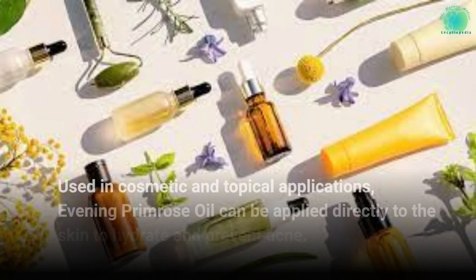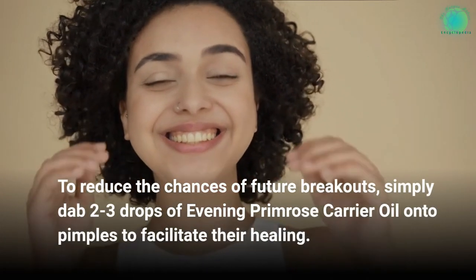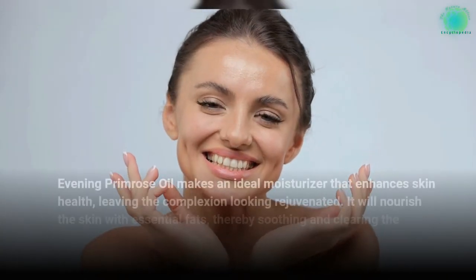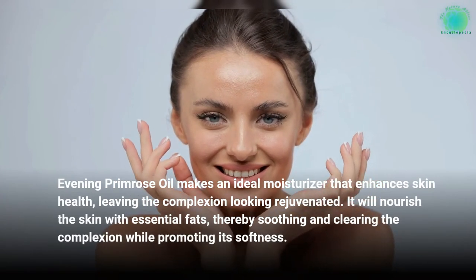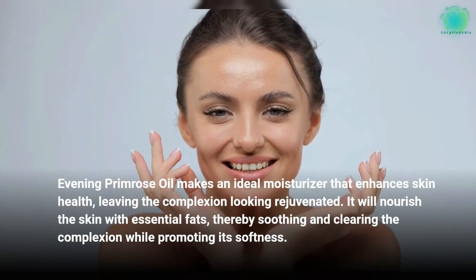Used in cosmetic and topical applications, Evening Primrose Oil can be applied directly to the skin to hydrate and prevent acne. To reduce the chances of future breakouts, simply dab two to three drops of Evening Primrose carrier oil onto pimples to facilitate their healing. Evening Primrose Oil makes an ideal moisturizer that enhances skin health, leaving the complexion looking rejuvenated, nourishing the skin with essential fats, and soothing and clearing the complexion while promoting its softness.